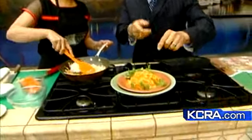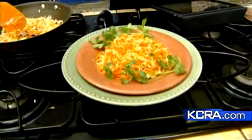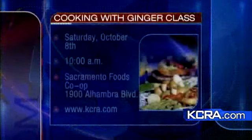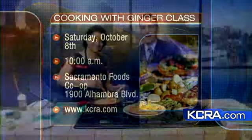And here is what she's made — ginger and carrot rice. It smells fantastic! Again, this weekend the co-op is hosting a class focused solely on cooking with ginger. It's Saturday at 10 a.m. Thank you so much for joining us, we appreciate it.